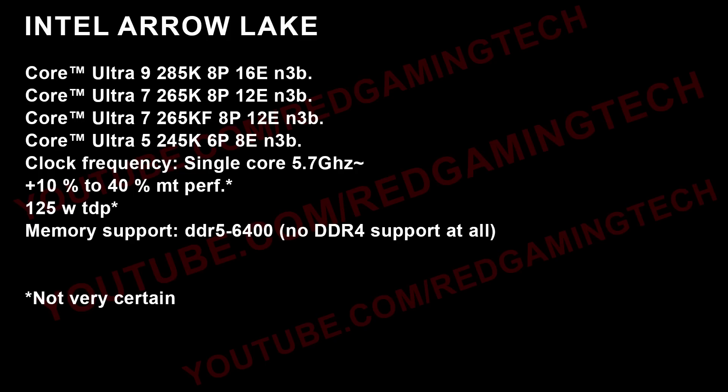On clock frequency, the single core is currently targeting 5.7 gigahertz, but that definitely can change. As for multi-thread performance, we're looking at 10 to 40 percent improvement. The TDP is 125 watts. Memory support is sticking to DDR5 — there is no DDR4 support whatsoever for these processors.